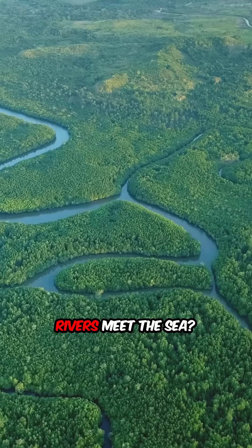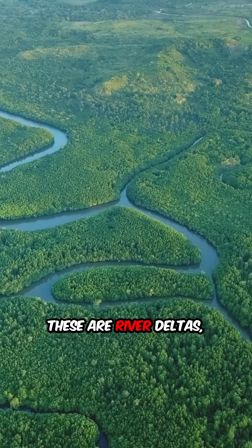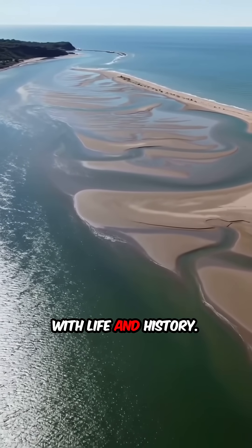Ever wondered about those fan-shaped lands where rivers meet the sea? These are river deltas — vibrant ecosystems teeming with life and history.